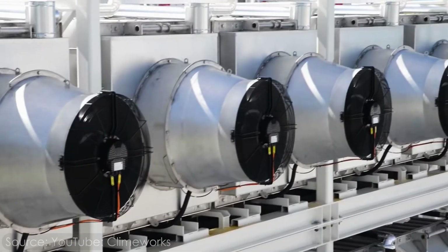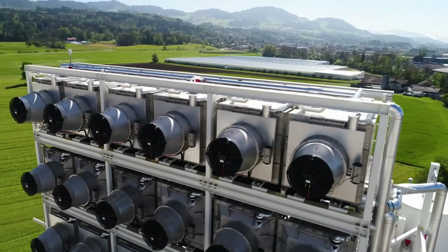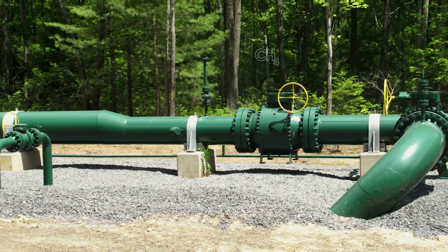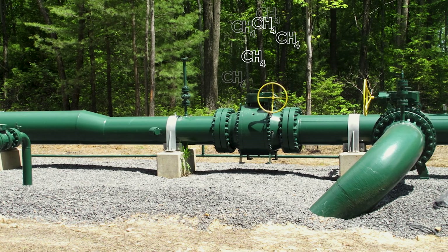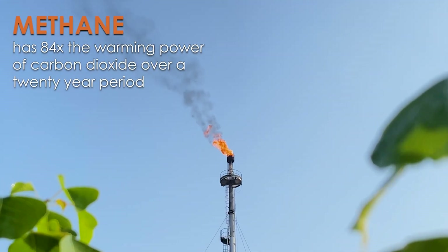But even if we assume everything goes perfectly with sequestering the carbon — which is a big assumption — there will still be tons of methane emissions from leaky pipes and drills. Methane is a much, much stronger greenhouse gas than carbon dioxide, so maybe blue hydrogen isn't really the best for the climate either.